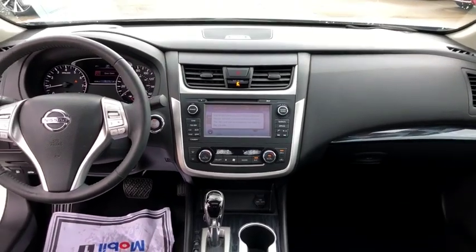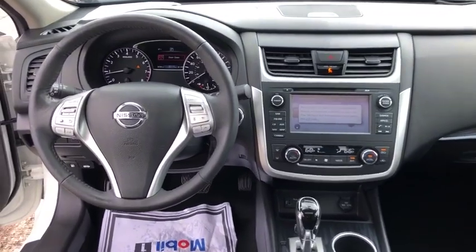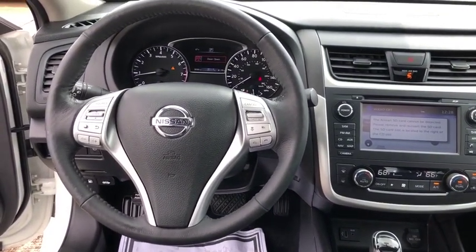Four-wheel disc brakes, center armrest, heated steering wheel, electronic stability control, fog lights, rear window defroster, CD player, and power windows.